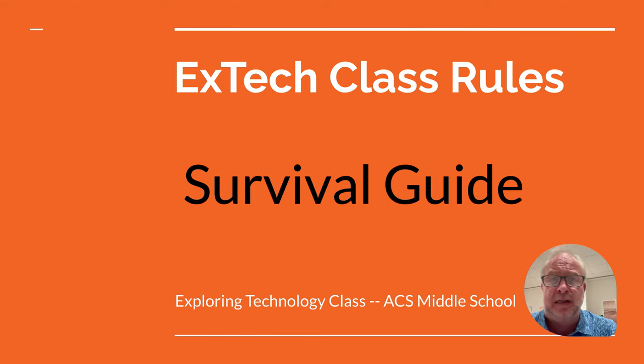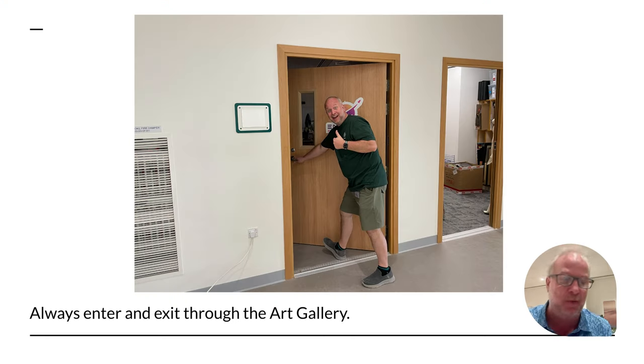Hello, students. Welcome to Exploring Technology. This is really a survival guide — the rules we kind of live by in this class. Things you need to know so you don't drive your teacher crazy and maybe keep yourself out of trouble. So let's get a pen and paper and take some notes during this one.